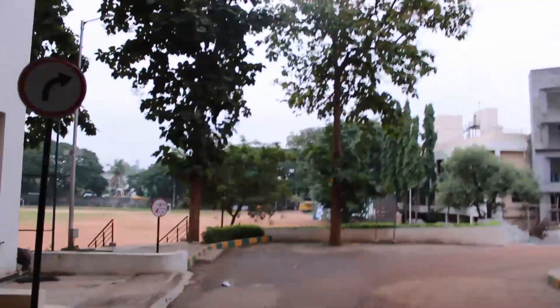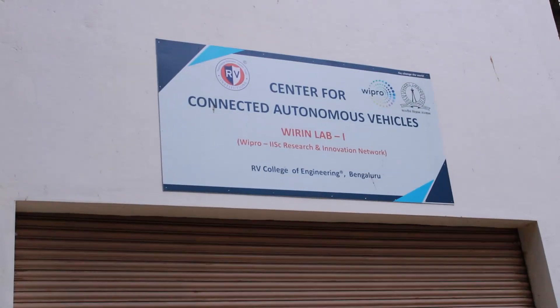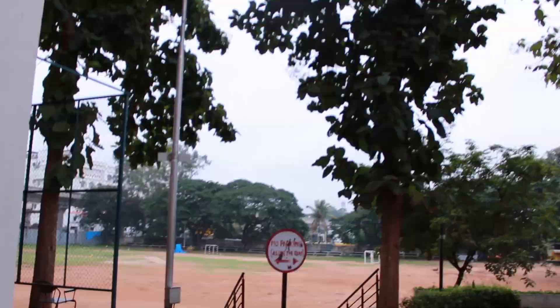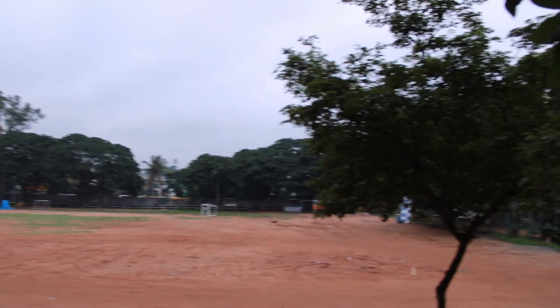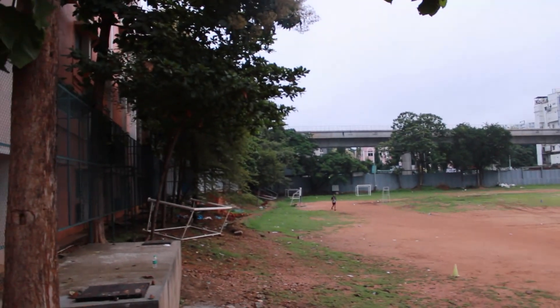Walking forward, we come across a lab — this is the Center for Connected Autonomous Vehicles, Viran Lab One. Right next to that we have the sports ground. There are many sports events that happen for both RVU and RVCE on this ground.